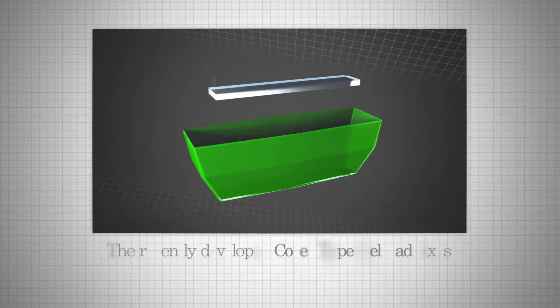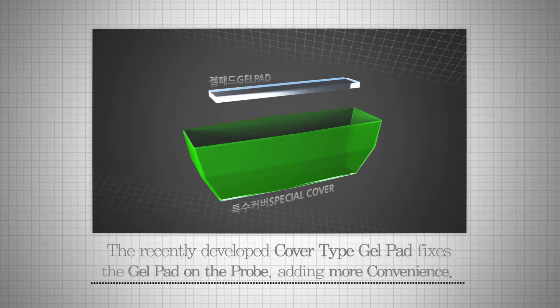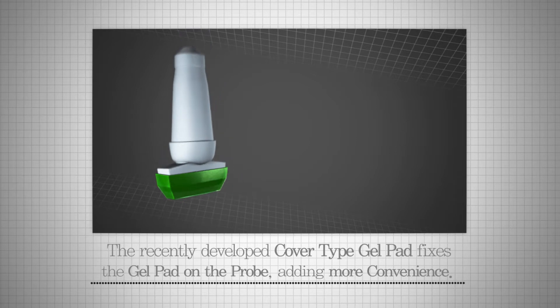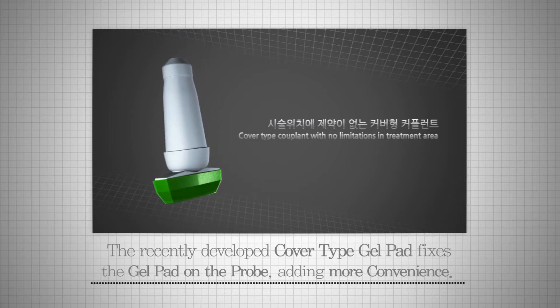The recently developed cover type gel pad fixes the gel pad on the probe, adding more convenience. The cover is also reusable. In addition, BlueMtech solid type gel pads can be applied and used in a wide range of fields.